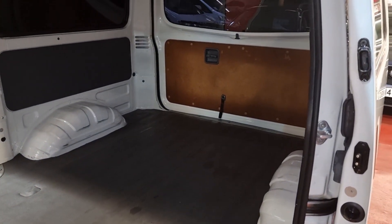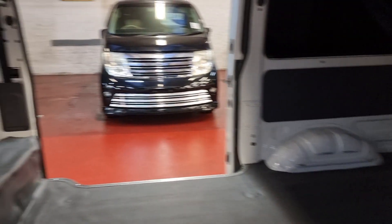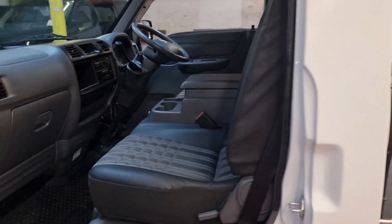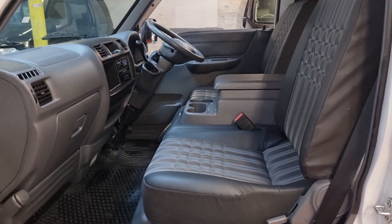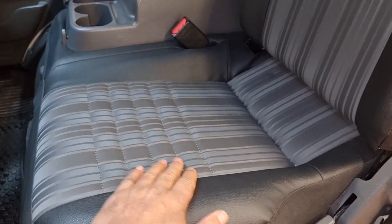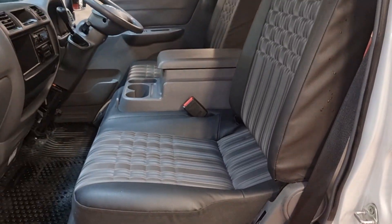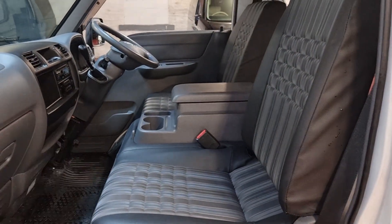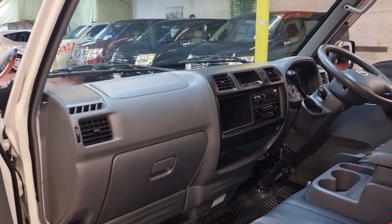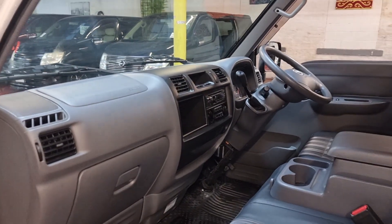The interior is hardly been used. I don't think this has been used as a commercial van in Japan because the mileage is so low and the condition is perfect. The driver and passenger seats are just like new — no wear and tear — and really beautiful interior with a middle armrest and cup holders.